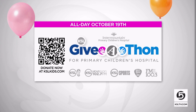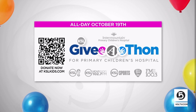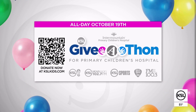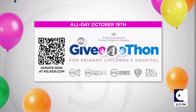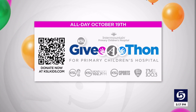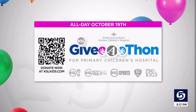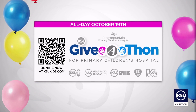KSL is hosting a give-a-thon that will directly benefit Intermountain Primary Children's Hospital, going all day next Thursday the 19th. But we're not going to stop you if you want to get a head start on donations — you can scan that QR code right there on your screen. We'll show you just how this money is used saving lives and changing futures when we hold that give-a-thon again right here on KSL next Thursday.